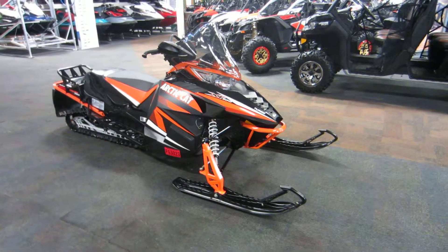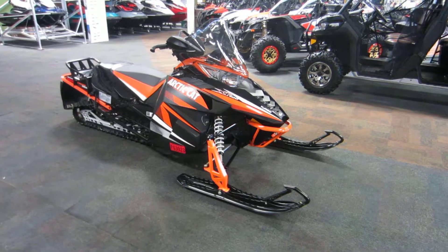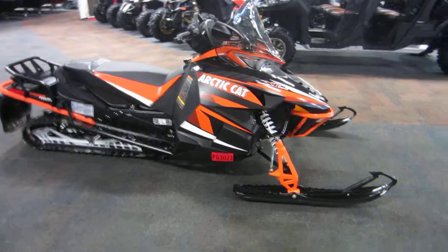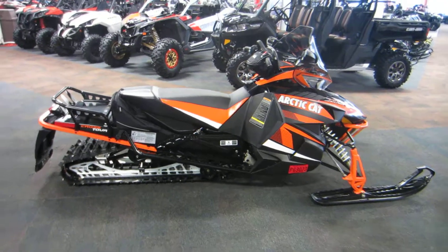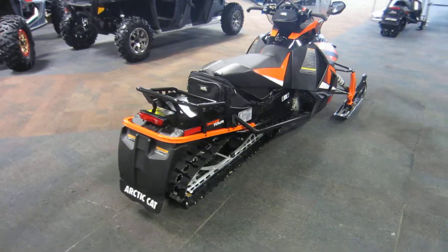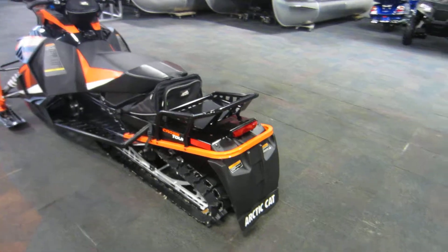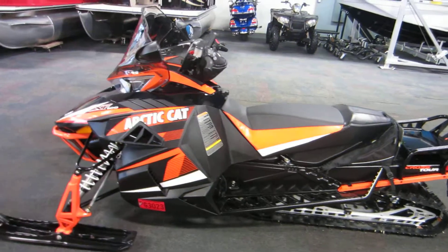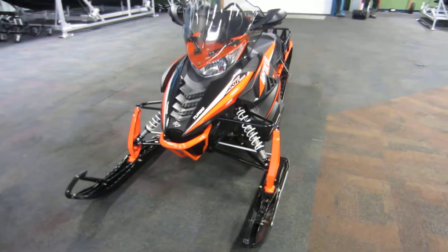Here we have a very nice 2013 Arctic Cat 1100 XF Turbo Crosstour. This snowmobile features a 1056cc 4-stroke, liquid-cooled turbocharged engine. It does have electronic fuel injection and push-button reverse.